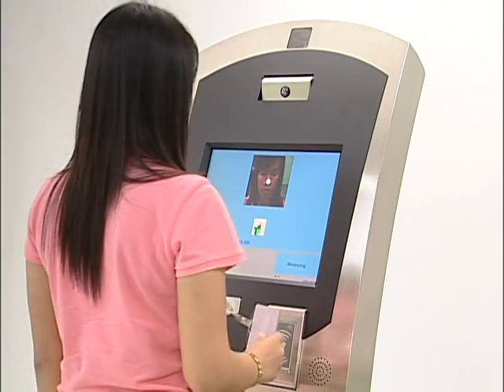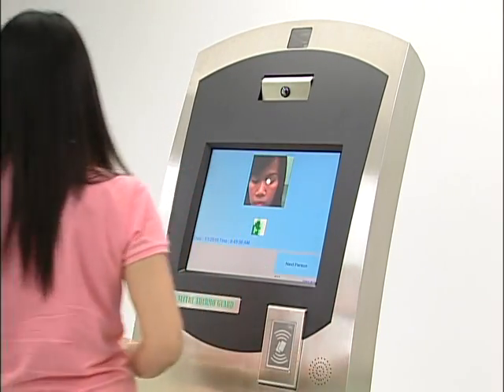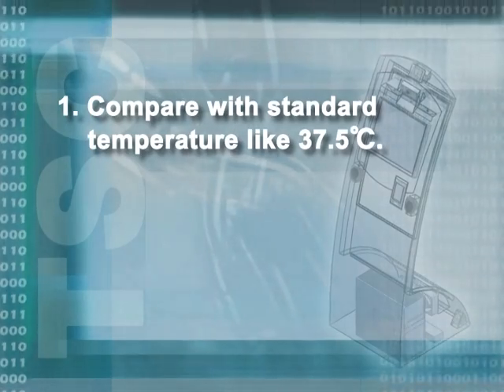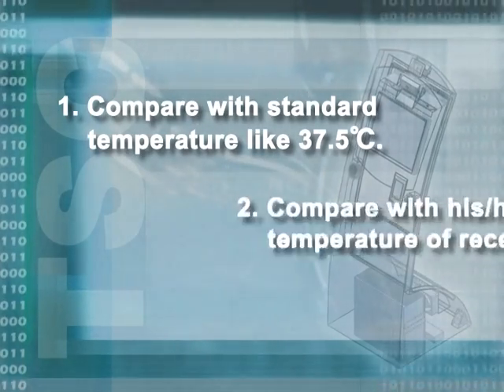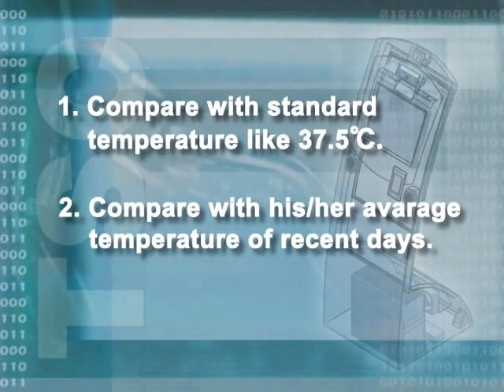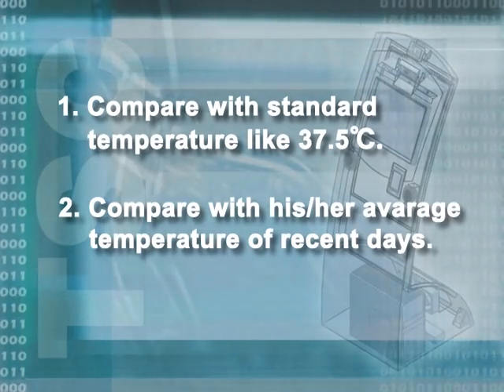The audible message varies according to the result of measurement. There are two methods for determining the result. Number one, compare with standard temperature, like 37.5 degrees Celsius. Number two, compare with his or her average temperature of recent days.